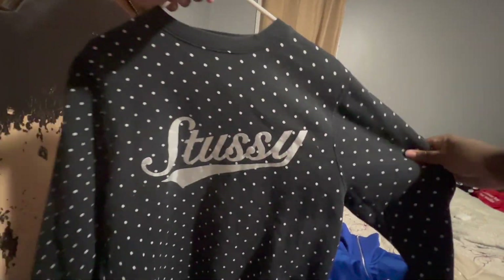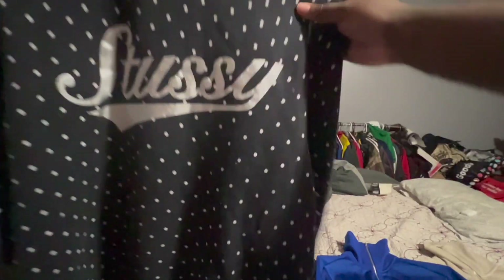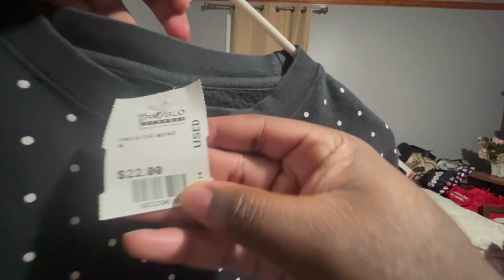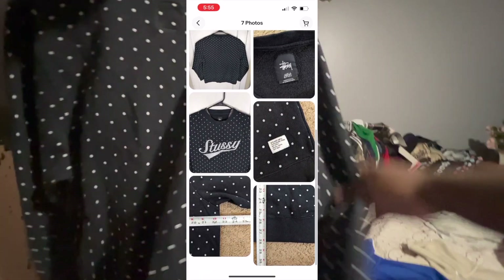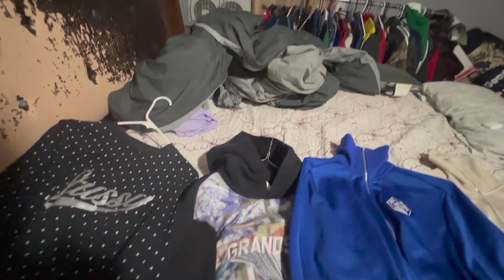So right here on the left we got a vintage polka dot Stoozie crew neck. Apparently it's vintage Stoozie — 'Stoozie MFG Worldwide Tribe' on the front. Check out the back — that's the Stoozie tag right there. Size medium. I got it at Buffalo Exchange for $22. I looked at some eBay listings online and this thing's going for like $90 to $100, so it is vintage and it's a really dope sweater. Definitely throwing it in the store.